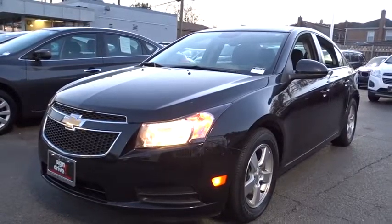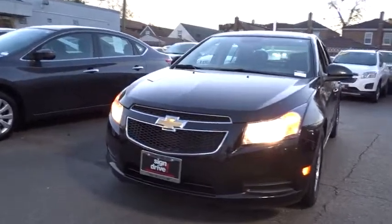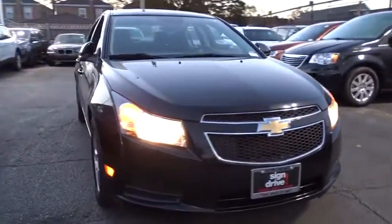The 2014 Chevrolet Cruze. The Cruze Blueprint calls for more than you'd expect. This vehicle has less than 50,000 miles. Here are some of this vehicle's great options.